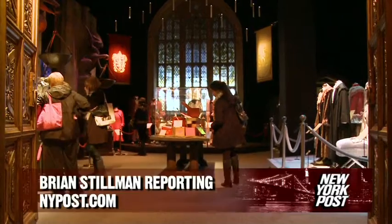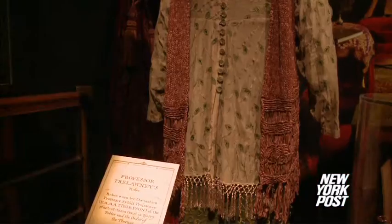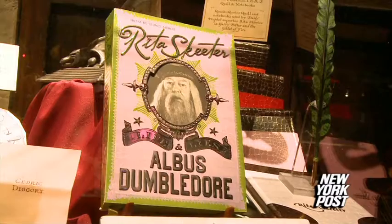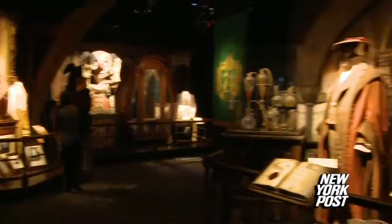Harry Potter fans got to experience the Young Wizards world thanks to a display of original artifacts plucked straight from the hit movies. Harry Potter the Exhibition opened on Tuesday at the Discovery Times Square. It features original props and costumes from the movies based on J.K. Rowling's seven-part book series.